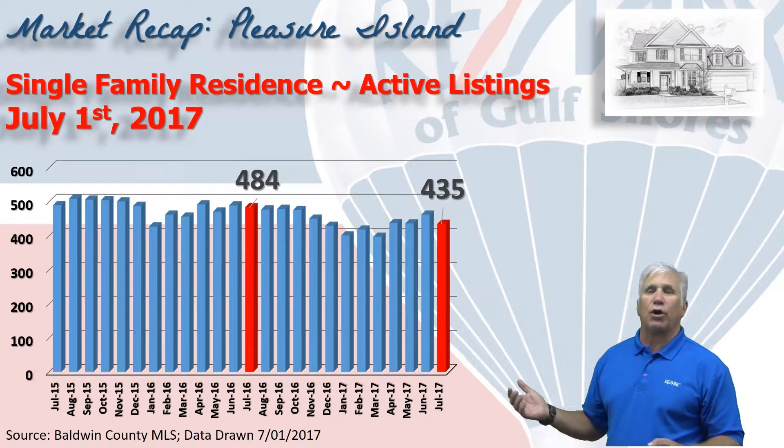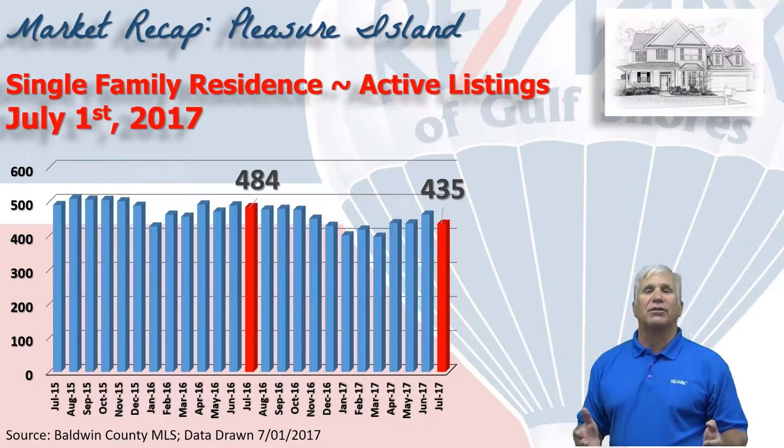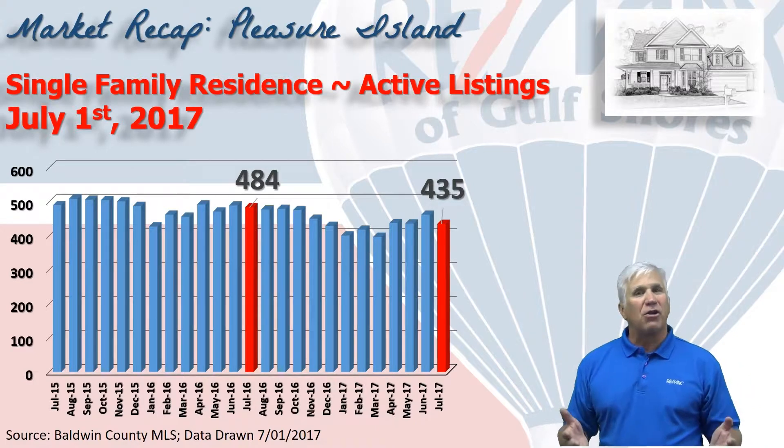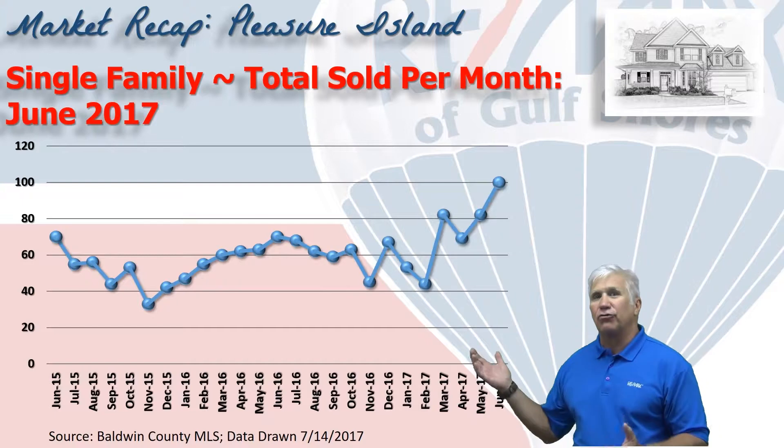This chart represents inventory, or the number of homes shown active on the MLS system. On July 1st it was at 435 units, down about 50 from where we were this same time last year.